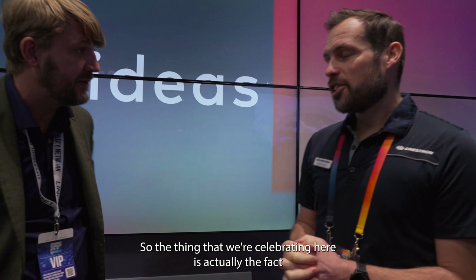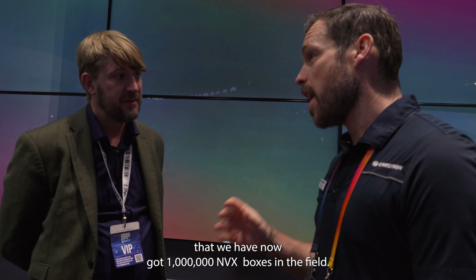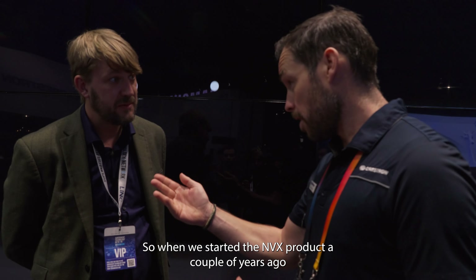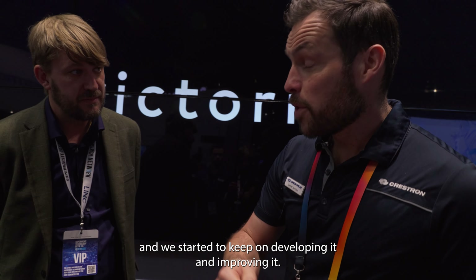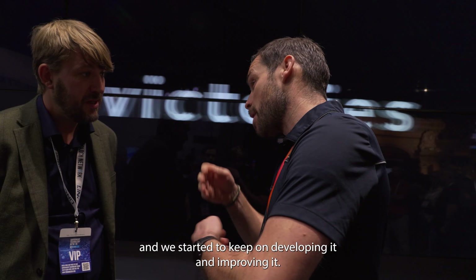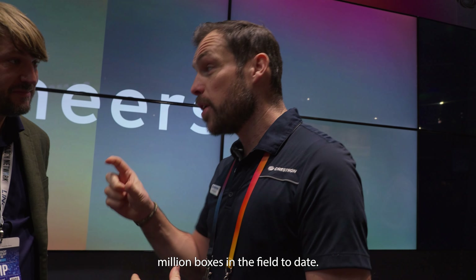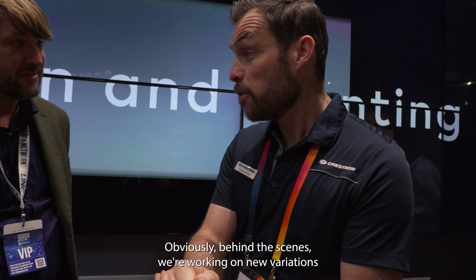We're here back at ISE with ISE TV, brought to you by the Superyacht Technology Network. We're going to do a booth tour of Crestron's — is it a booth or a small village? We're going to meet Daniel Kirchhoff, the legend, representing Crestron to the Superyacht industry. He's going to tell us about innovations, new products, and take us around the Crestron stand at ISE.